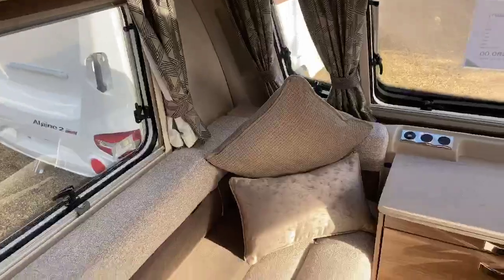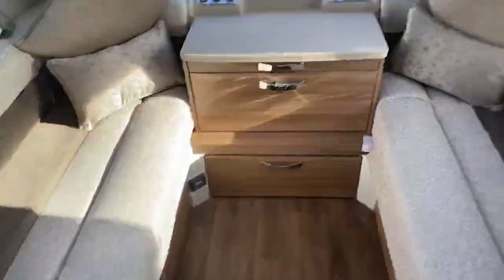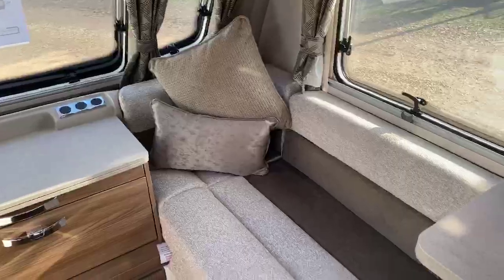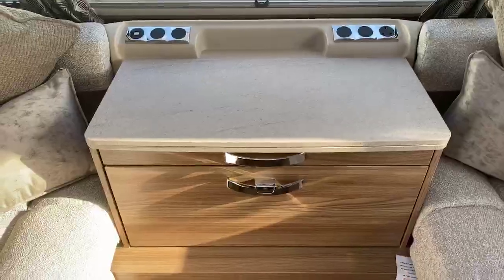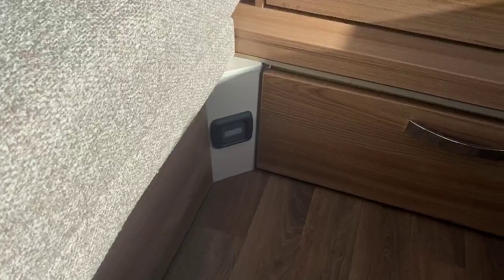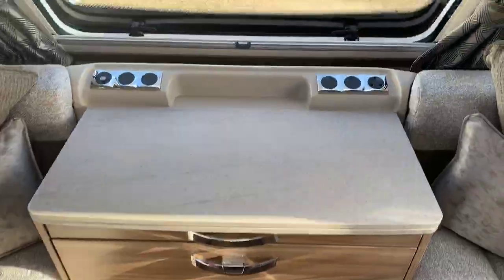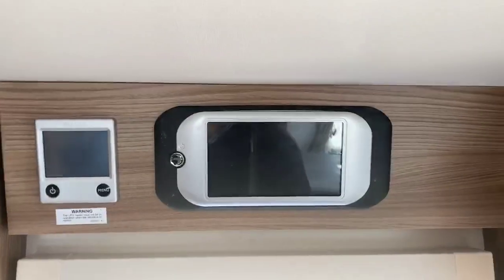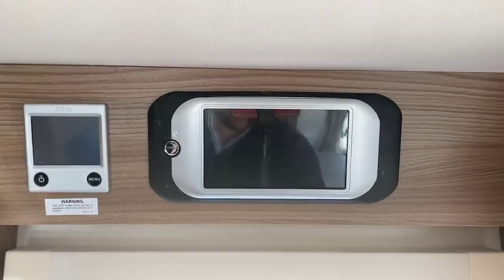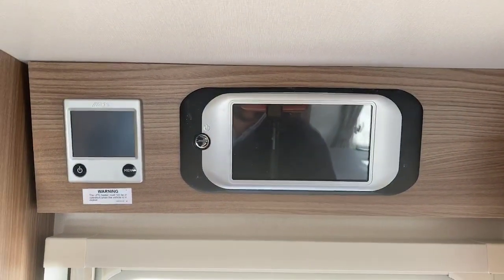The 2021 fabric scheme is really well selected by Swift, offsetting fantastically against the cabinetry. There's a nice large front chest area with a short pullout table and PIR sensor for the alarm, with storage as well. You've got a 240 volt socket on the front binnacle and USB ports. The built-in Swift command system houses the digital DAB radio, your tracking system, and the ability to control your caravan remotely via the Swift command app.